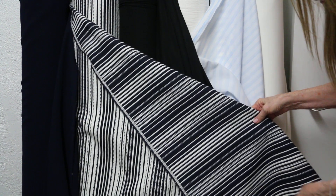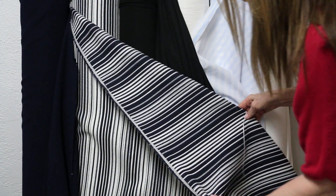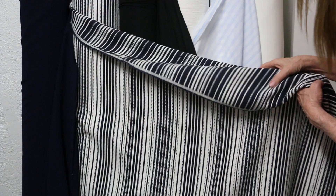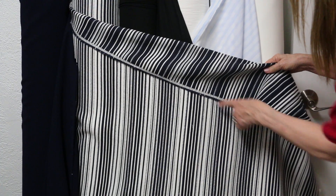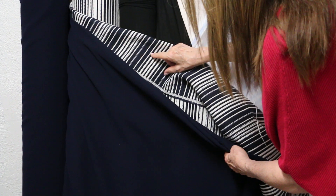Acris made a beautiful sheath dress out of a stripe like this, and so that's what we're going to do — make it into a sheath or a jacket; either one could be gorgeous. It is a hundred percent cotton, a beautiful piece of fabric, really nice.